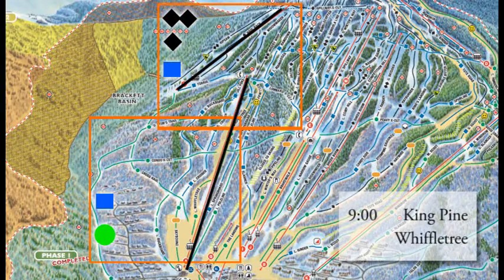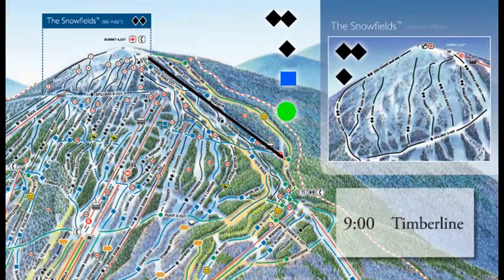9 o'clock is King Pine — more advanced terrain over there — and Wiffletree, a little lower and easier mixed terrain. 9 o'clock as well is Timberline, which gets you to the top of the mountain and all kinds of various terrain, plus great views of the valley and all surrounding areas.